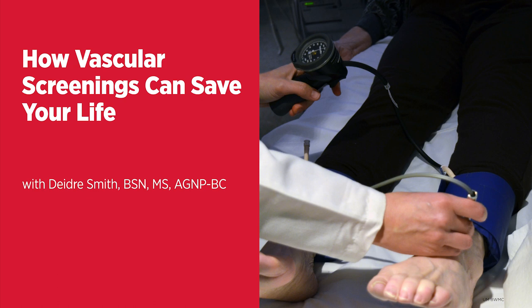Tell us about the symptoms of vascular disease. Vascular disease can present in many different ways. There are three major areas where we expect vascular disease to manifest. One could be signs or symptoms of a stroke, and that would indicate possibly some level of carotid artery disease, which are the arteries in your neck that take blood flow up to the head and the brain area.